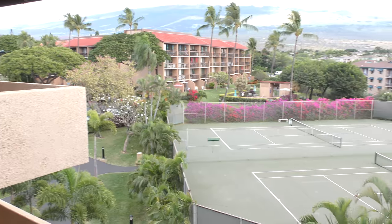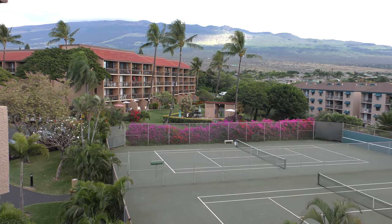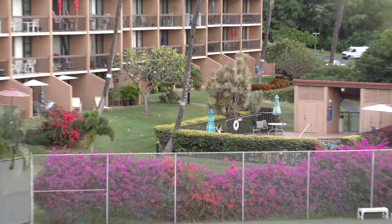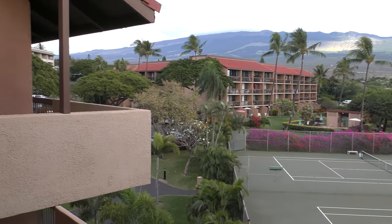Maui Vista was built in 1980. There are 210 one-bedroom units and 70 two-bedroom units. The two-bedroom units are almost the same floor plan except they have a loft, and you can find them only on the fourth floor.